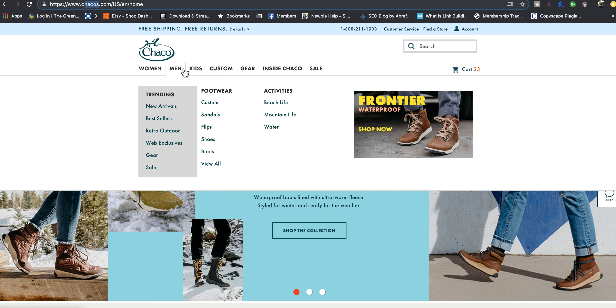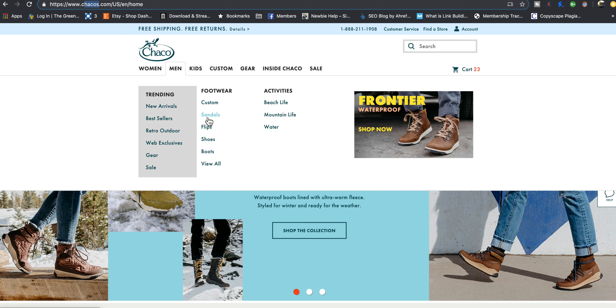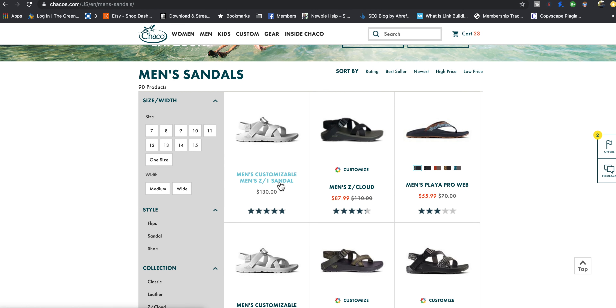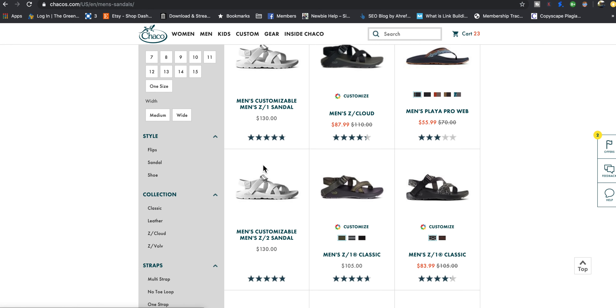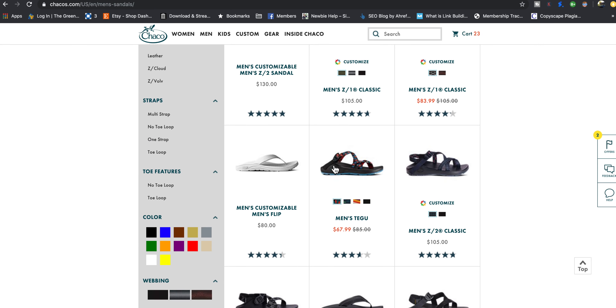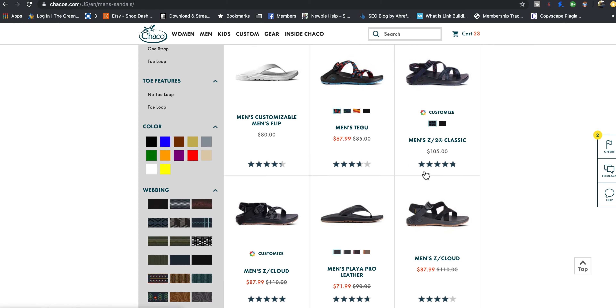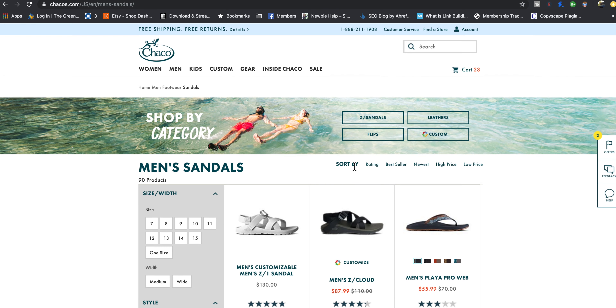Their most popular products are their sandals — the Z1s, ZCloud, Z1 Classic. They have customizable white ones where you pick all the different colors — the customizable ones are $130. The other ones are cheaper: $105, and some on sale for $67. They've experimented with different styles and designs, especially since outsourcing to China a bit after they got bought in 2009.